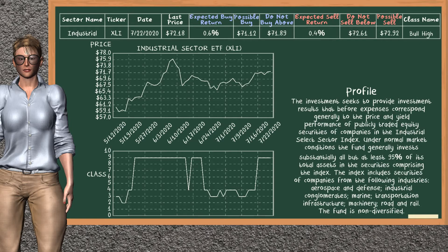Industrial Sector ETF belongs to the bull high class. Today, our analysis does not list it as a suggestion to buy or sell.